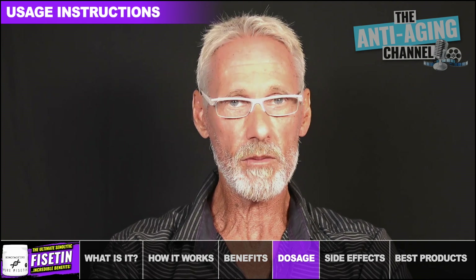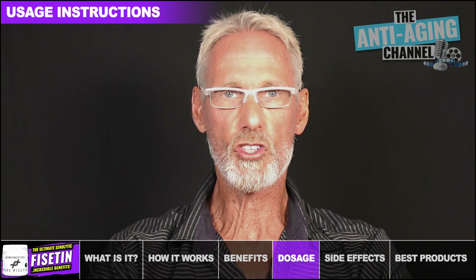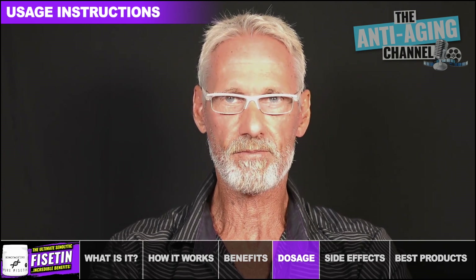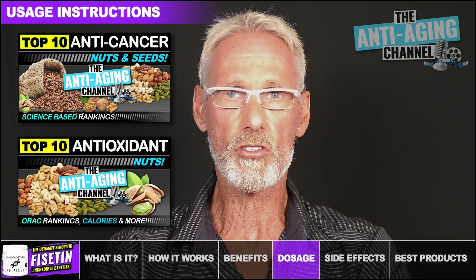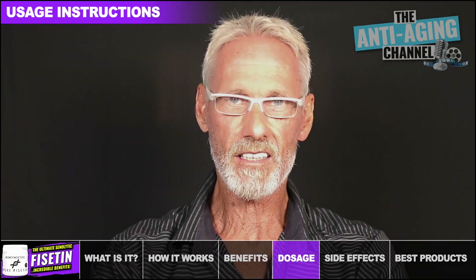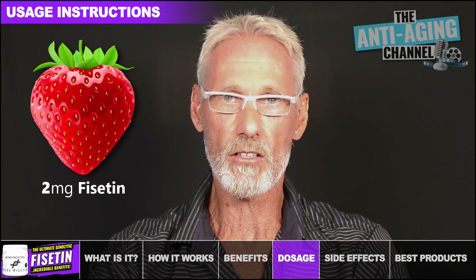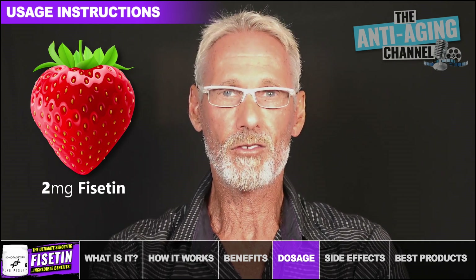Unfortunately, Fisetin is poorly absorbed by the body. However, we can easily increase its bioavailability by simply consuming it with some healthy fats. I usually take mine with a few walnuts, which just happens to be the healthiest nut on the planet with proven anti-cancer properties. If you'd like to learn more about the top anti-cancer nuts and the top antioxidant nuts, then simply check the videos currently on screen. To put these dosages into perspective, a large strawberry on average contains around 2mg of Fisetin, so you'd need to eat around 200 strawberries each day to get the optimal daily dose — quite obviously not a viable alternative to taking a Fisetin supplement.